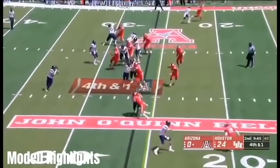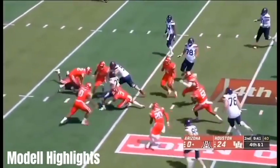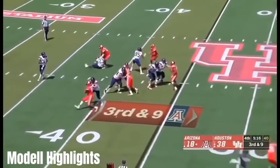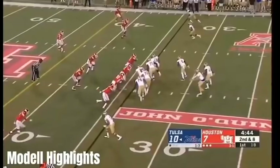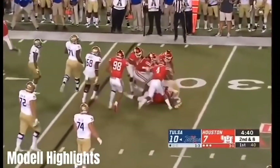Another thing that stands out about Ed Oliver is his effort. There are some things that you just can't coach, and one of those things is great effort. You either have it or you don't, and Ed Oliver definitely has one of the highest motors in all of college football. A lot of times opposing offenses run away from Oliver, but that still hasn't kept him from disrupting plays by chasing them down from behind, which is sometimes 20 yards down the field.